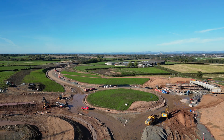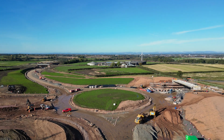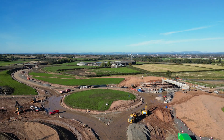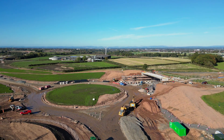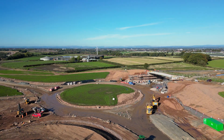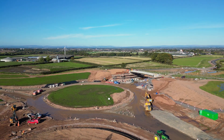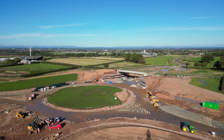Der Da Roundabout is another major junction on this road, having a roundabout and two cycle bridges. You can see the bridges are quite long, being positioned close to the roundabout. This roundabout is not as advanced as Briscoe, as there are no road bases down or lighting standards as yet.